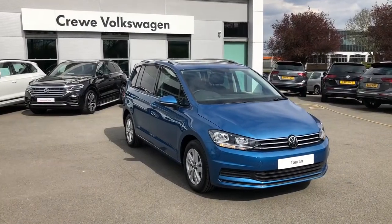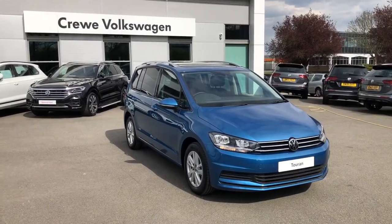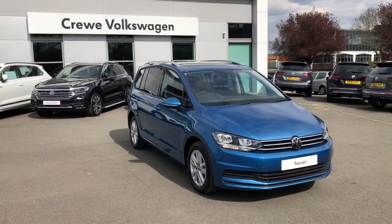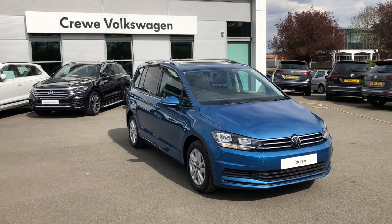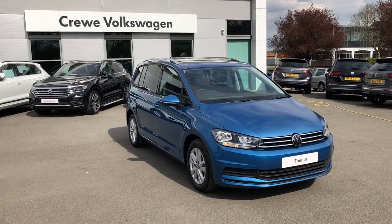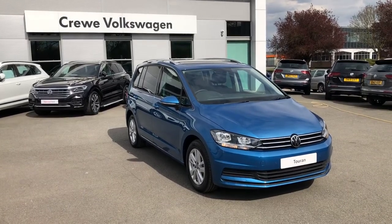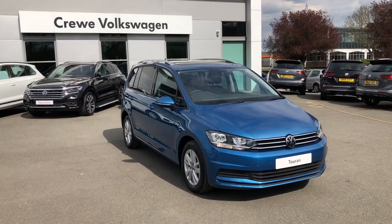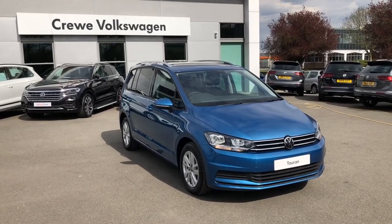If you like the look of this Touran SE Family in Caribbean Blue and would like to find out more, consider contacting our friendly sales team on 01270 50 70 50, or alternatively follow the link in the description below. Many thanks for watching — hope you enjoyed it, and why not consider subscribing to our YouTube channel for more content.